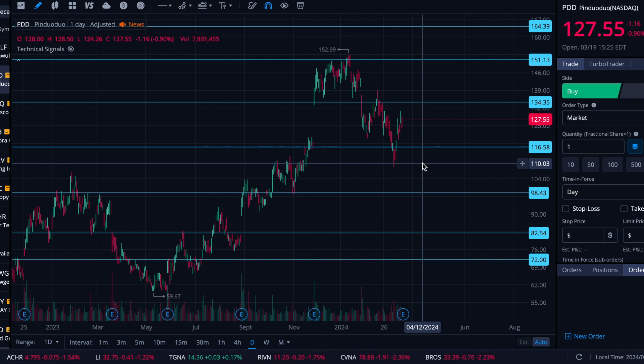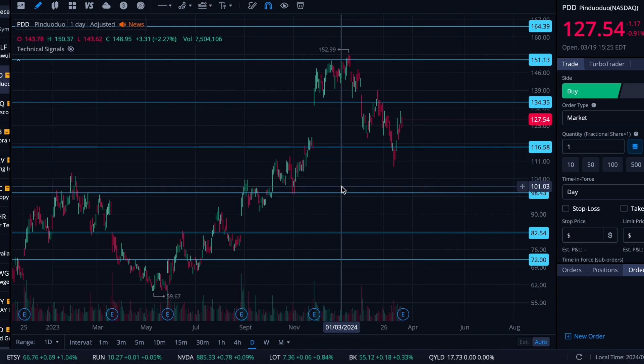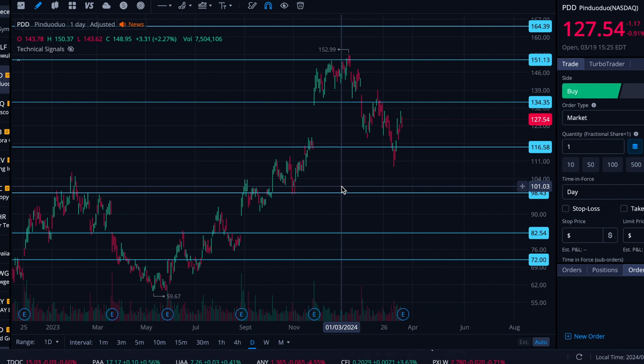If it does have a large outsized reaction to earnings — you can see this is a gap from earnings, this is a gap from earnings — it hasn't been unaccustomed to gapping on earnings. So it may just skip a level or two depending on which way it wants to go.